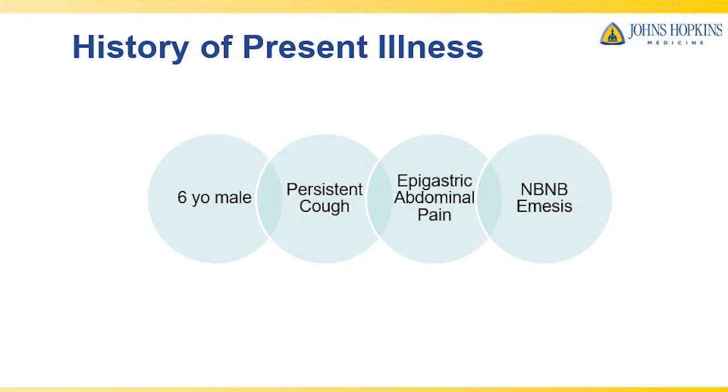Hello, my name is Dr. Zara Zady and I'm one of the second year pediatric GI fellows at the Johns Hopkins Children's Center. Our department presented a case presentation at this year's annual North American Society for Pediatric Gastroenterology, Hepatology, and Nutrition, or NASPGHAN Conference, regarding an unusual case of a six-year-old male seen in our clinic for dysphagia, or trouble swallowing.